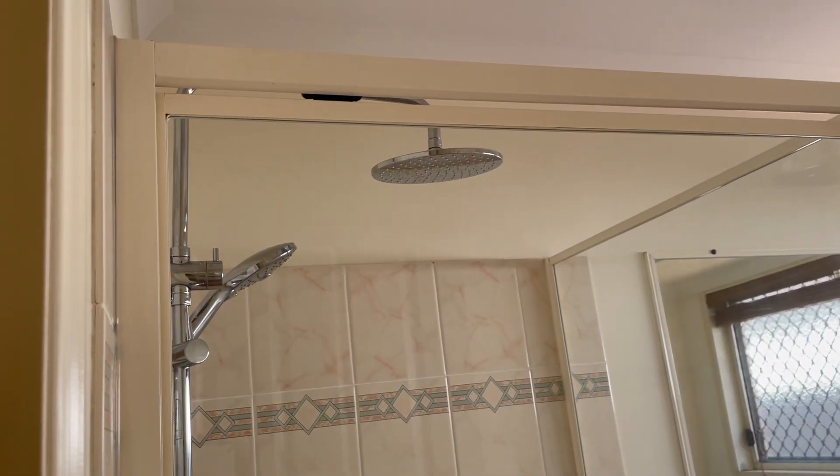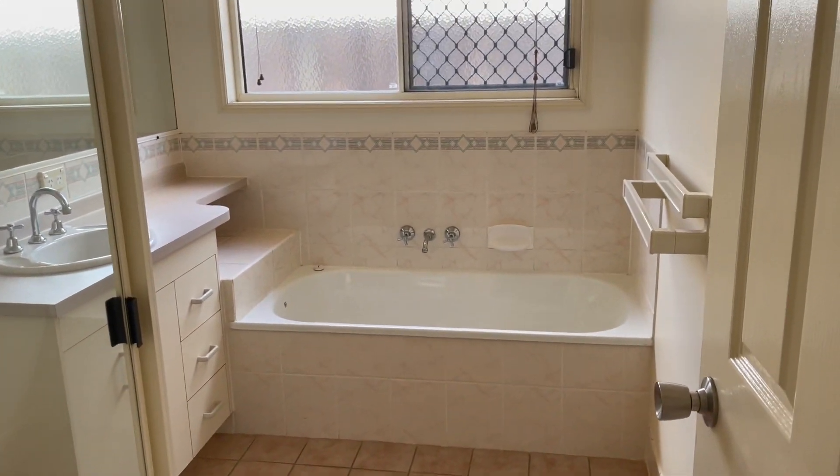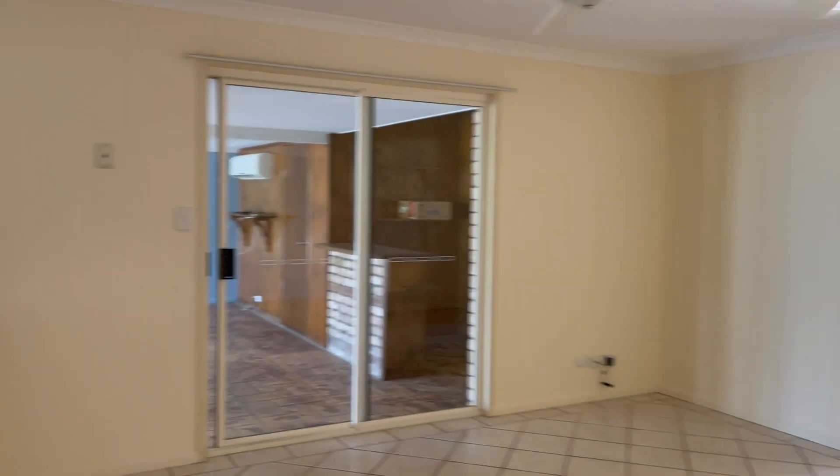The main bathroom has a bath, shower with dual overhead and a handheld.